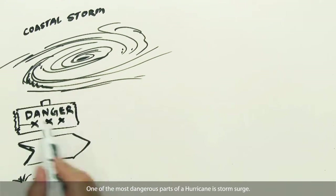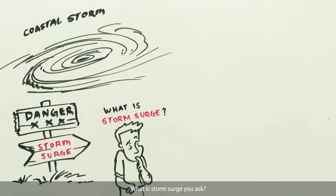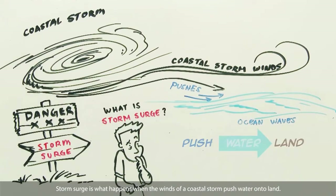One of the most dangerous parts of a hurricane is storm surge. What is storm surge, you ask? Storm surge is what happens when the winds of a coastal storm push water onto land.